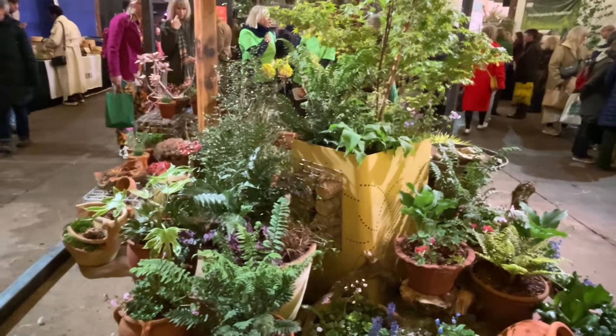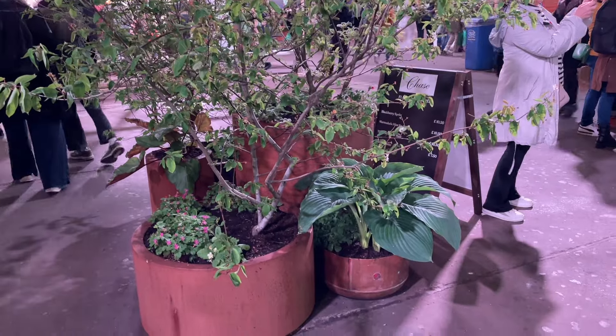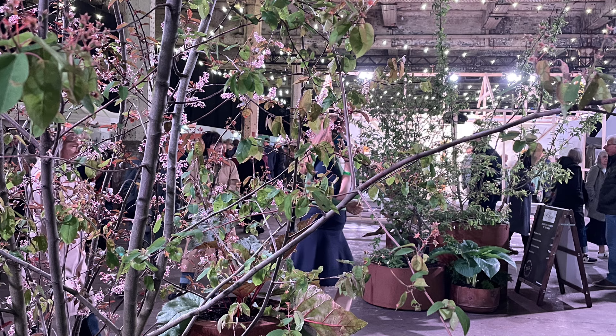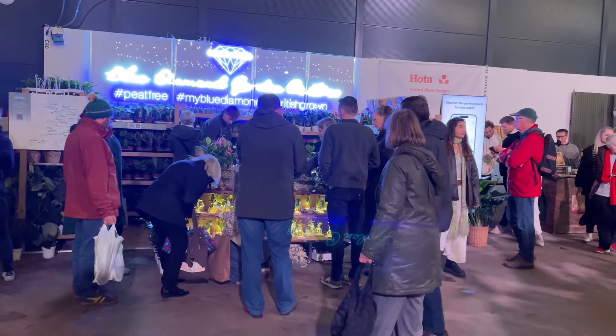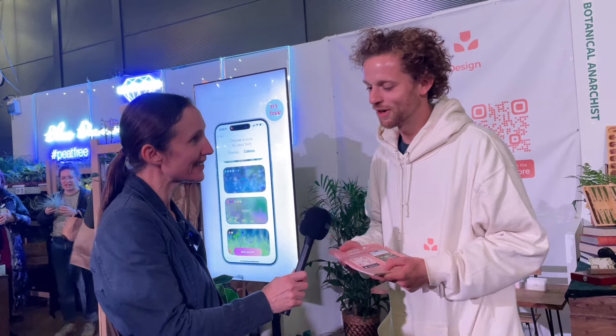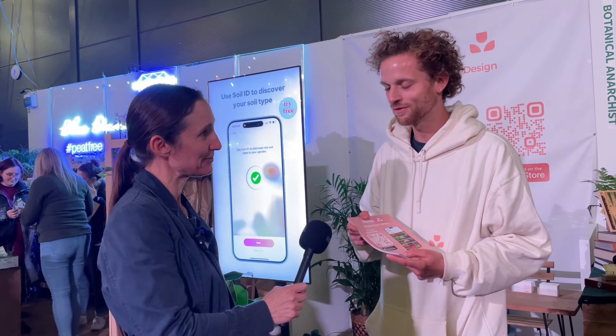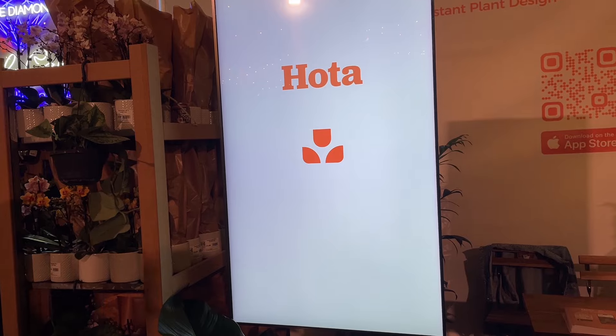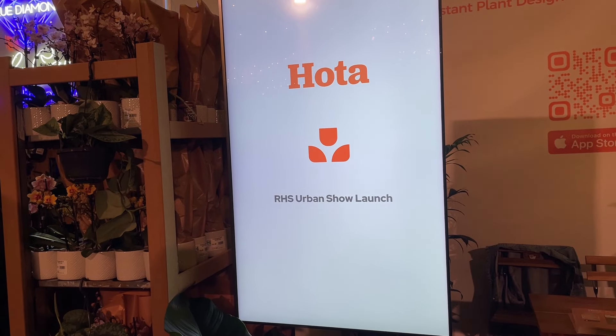There are lots more beautiful plants and containers and other interesting, innovative ways of growing, so there's so much inspiration at this show. This new RHS show is also a great chance for new up-and-coming businesses to launch themselves into the horticultural market. The first one is a gardening app called Hota — Tim will explain what it's all about.